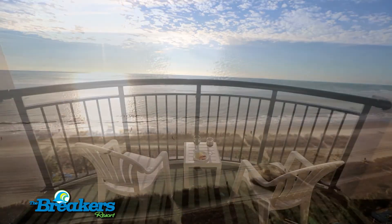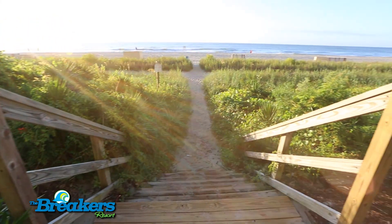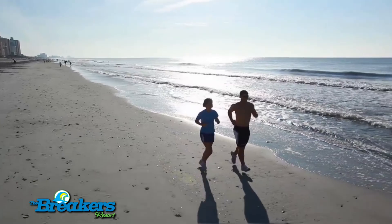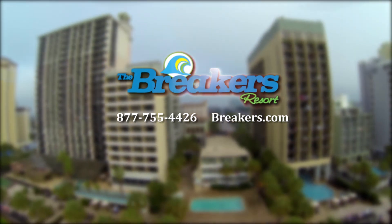Let's not forget the reason you came here in the first place. The amazing blue Atlantic Ocean is just steps away from the Breakers Resort. Book your next Myrtle Beach vacation today with the Breakers Resort and make some lasting memories.